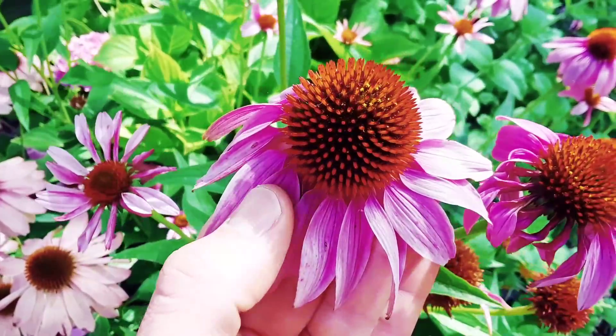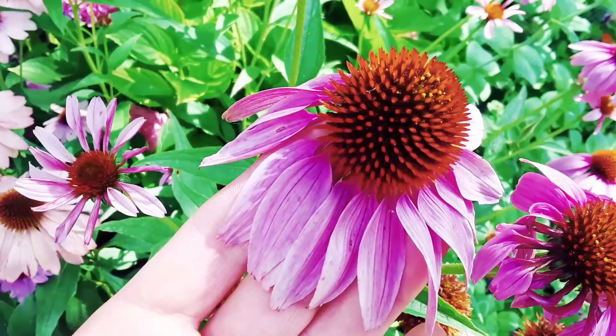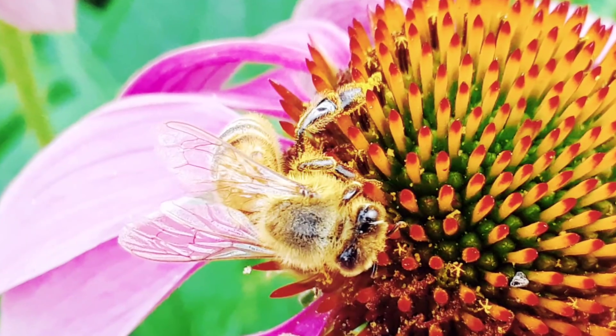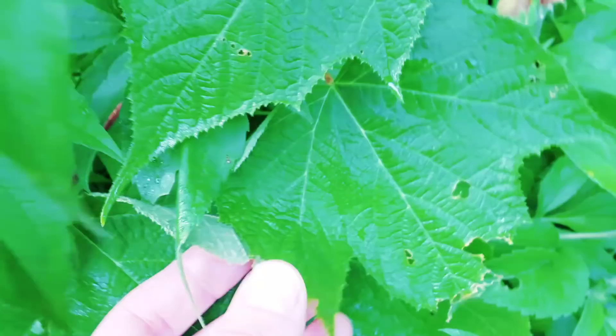Joey, take a look at the pink petals on this coneflower and that orange center. And the purple petals of this purple flowering raspberry.